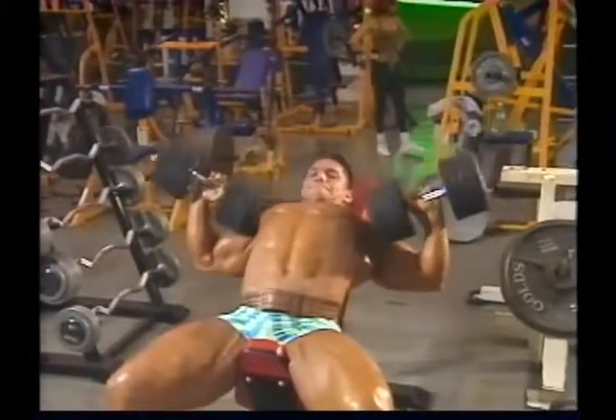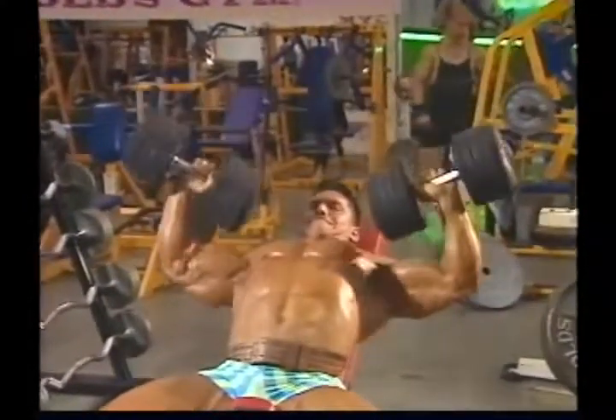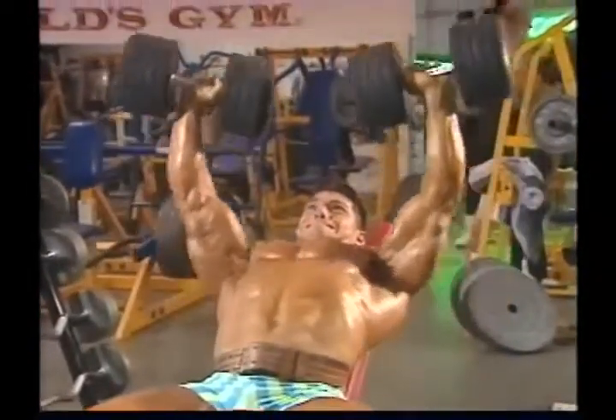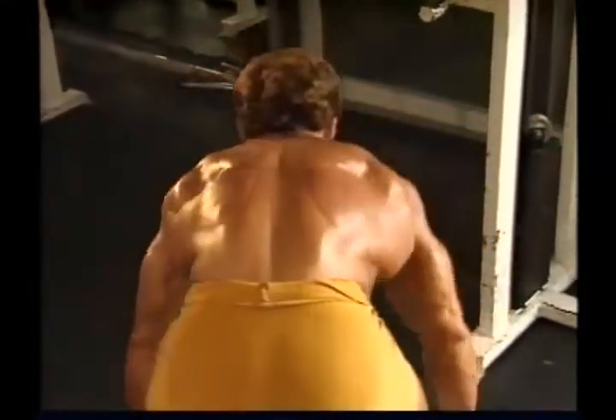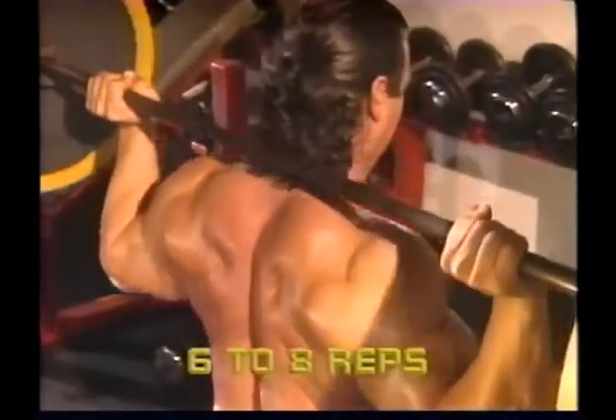How heavy do you need to train? Bodybuilding is not weightlifting. How much weight you use is less important than how you feel working with a given weight and how training with it affects your body. In general, you choose a weight that allows you to do a specific kind of set. For mass training, this is generally a weight that allows you to do six to eight reps in each set. If you can do too many more reps than this, the weight is too light to build maximum mass and strength. If you fail before you reach the sixth rep, the weight you're using is too heavy.